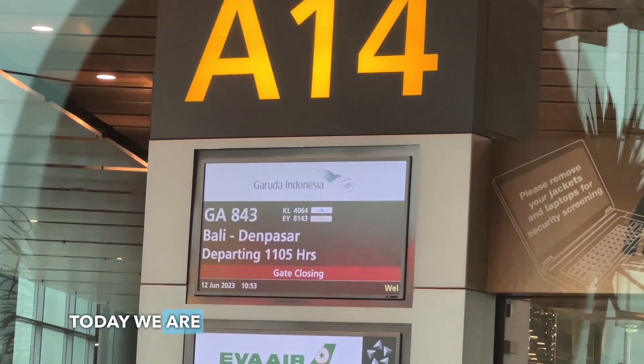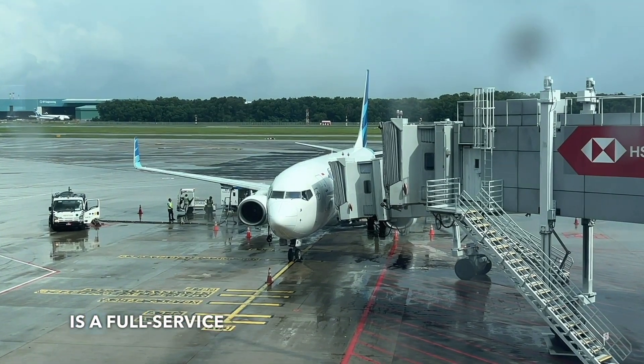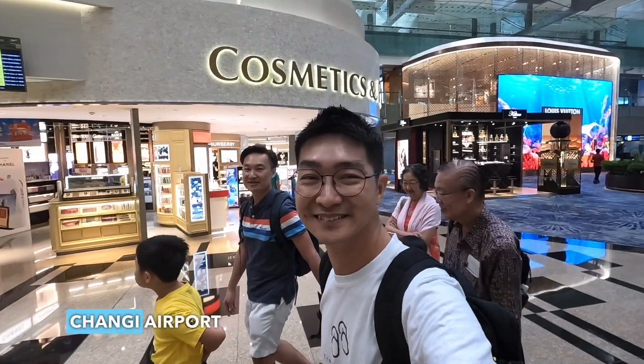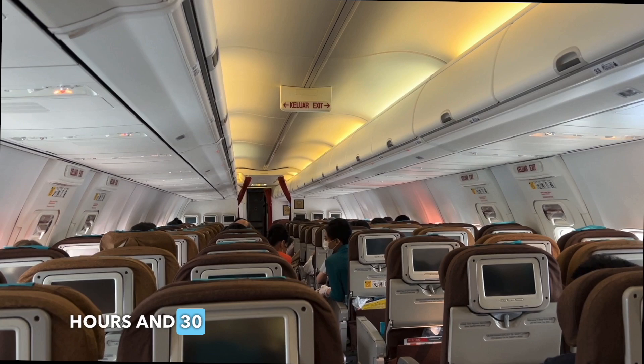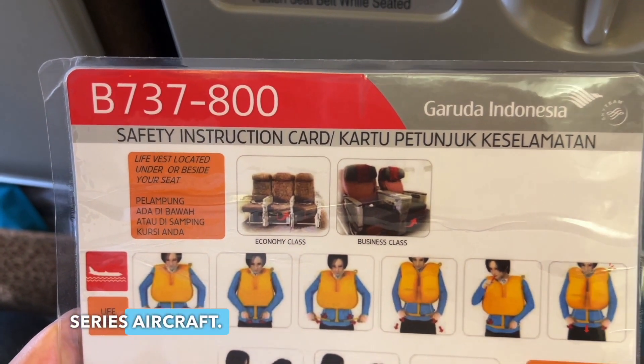Today we are taking Garuda Indonesia to Bali this morning. Garuda Indonesia is a full-service airline that operates daily flights from Singapore's Changi Airport to Bali International Airport. The flight time is a short 2 hours and 30 minutes on the single-aisle Boeing 737-800 series aircraft.